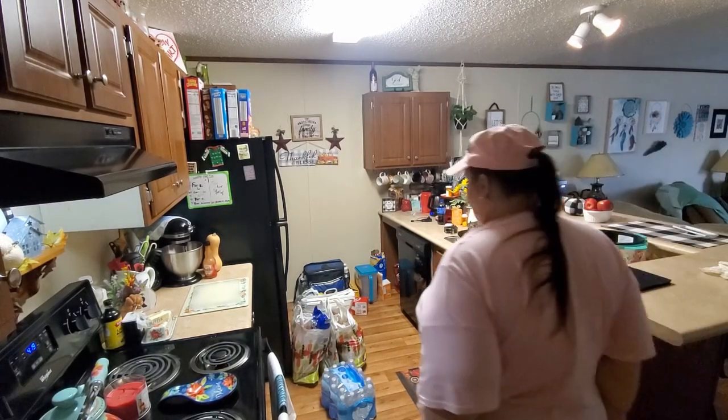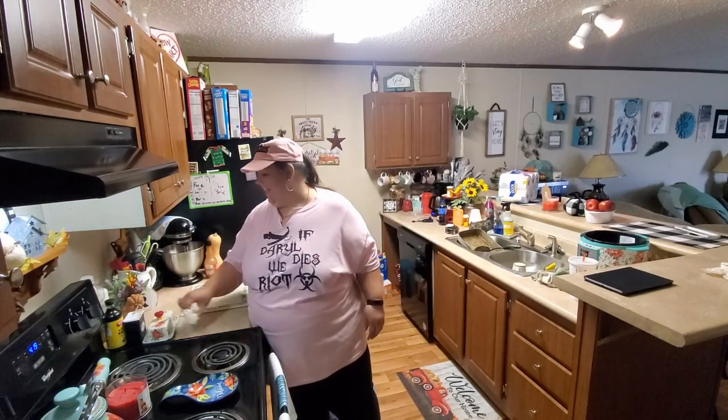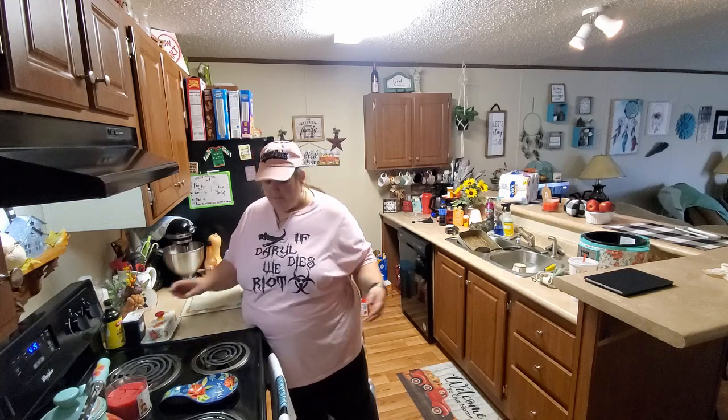I got all the groceries in the house, now we just have to put them away. Going grocery shopping, bagging everything at Aldi's, putting it in the car, bringing it in the house, and putting it all away is an aerobic workout all in itself.